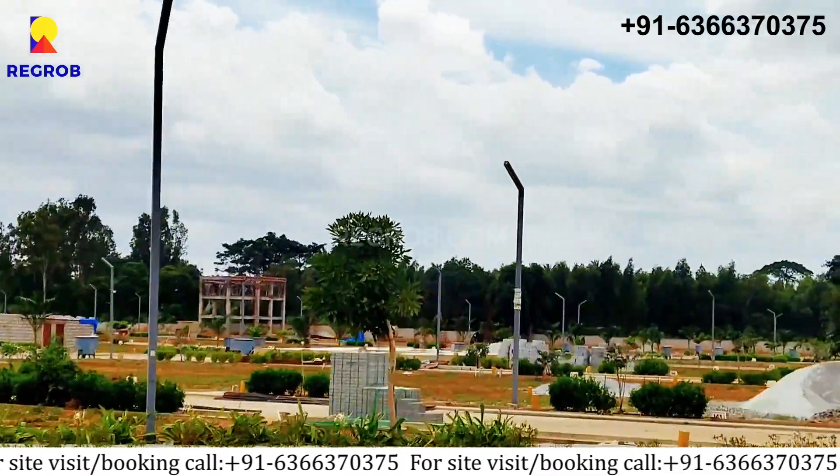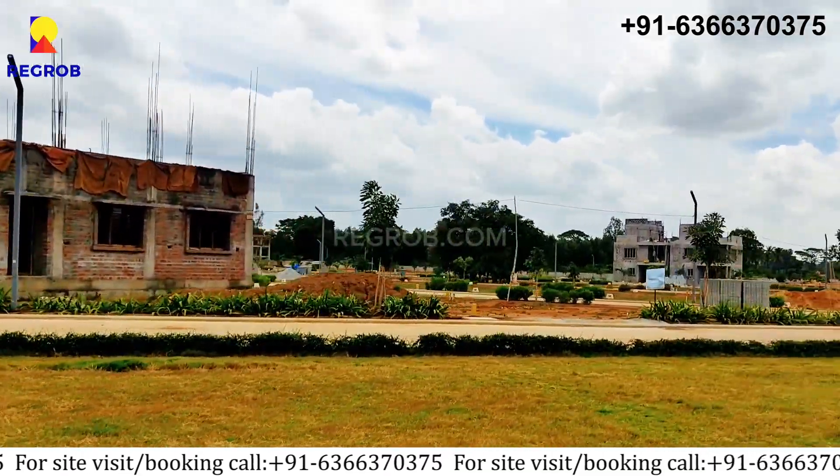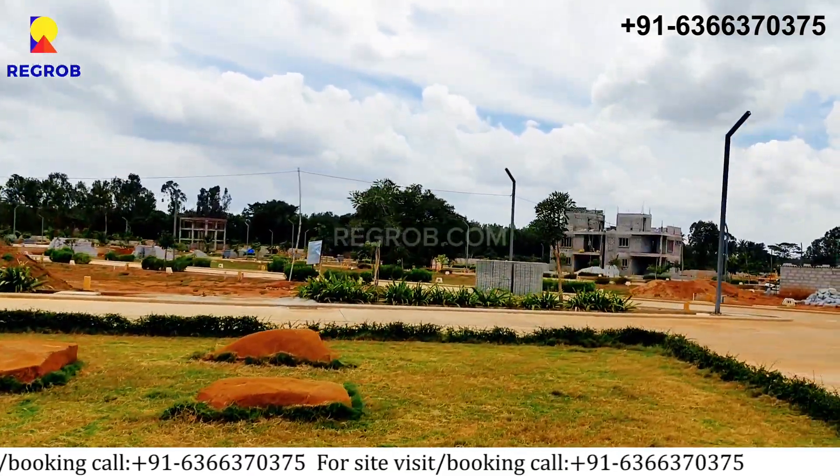If you have any questions or would like to experience it in person, you can call our property experts at the number given below in the description.